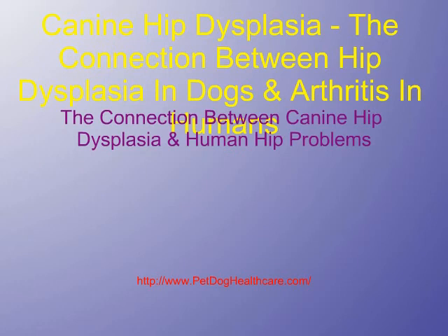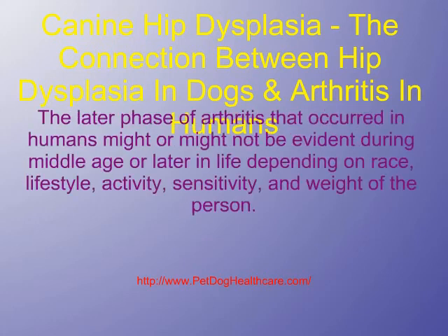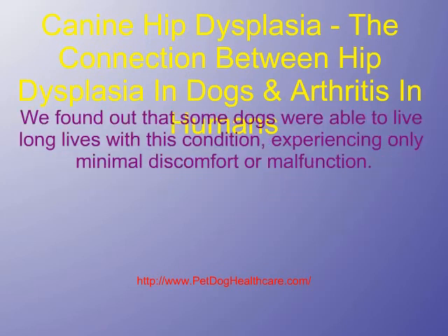The connection between canine hip dysplasia and human hip problems: the later phase of arthritis that occurred in humans might or might not be evident during middle age or later in life, depending on race, lifestyle, activity, sensitivity, and weight of the person. We found out that some dogs were able to live long lives with this condition, experiencing only minimal discomfort or malfunction.